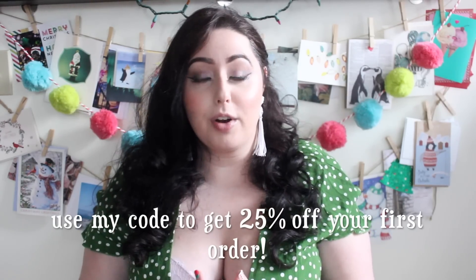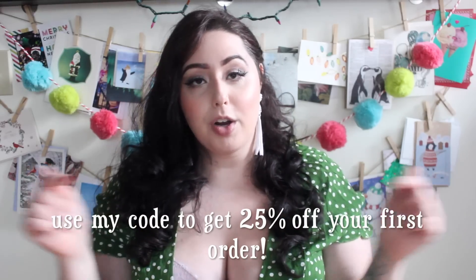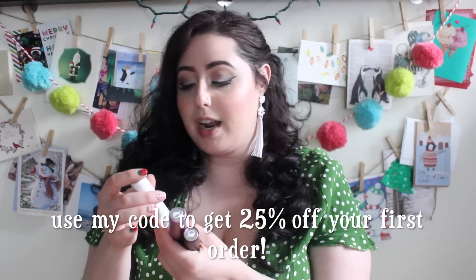Scentbird has 450 designers like Kate Spade, Calvin Klein, Burberry — you name it. If you're interested in checking them out, I'll have a coupon code for you as well as links to these perfumes. The packaging is sleek, it's an incredibly affordable price, and it's super low risk. I'm totally hooked.